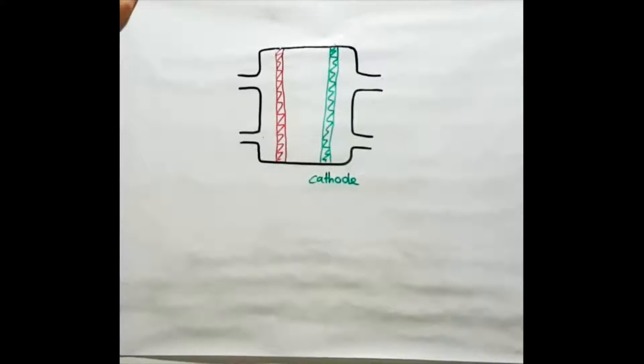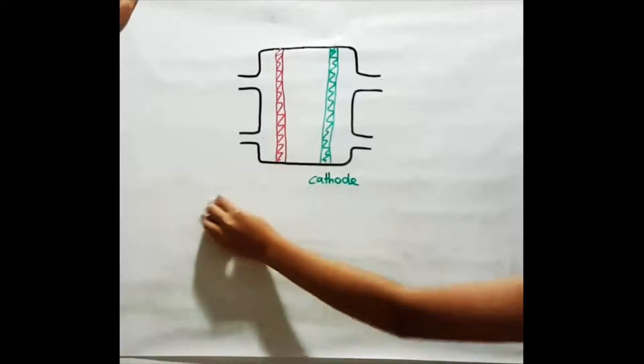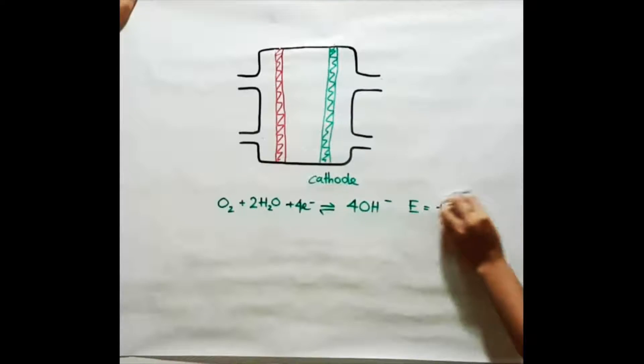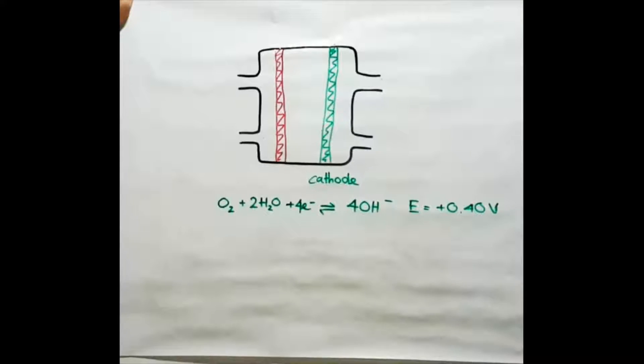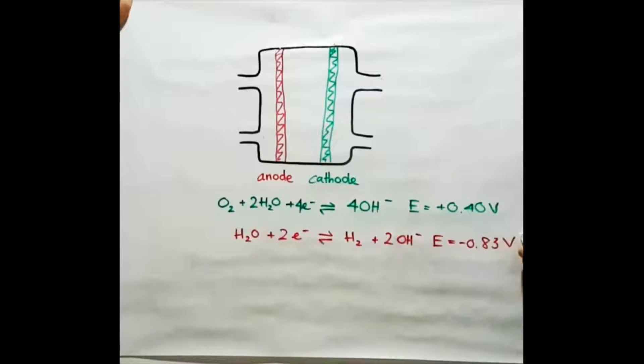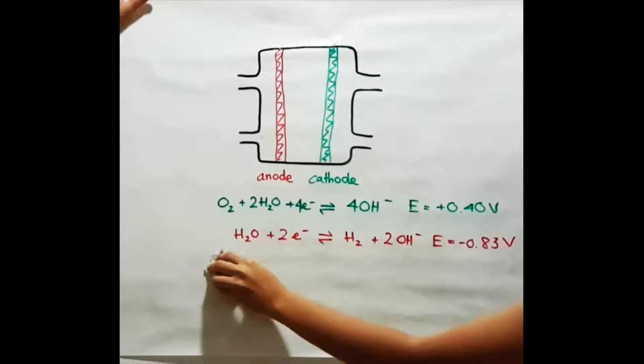Here are the half equations of reactions occurring at each electrode. At the cathode, oxygen gas will be reduced to form hydroxide ions in the presence of water. The hydroxide ions will then migrate to the anode where hydrogen gas will be oxidized to form water. This is the overall equation.